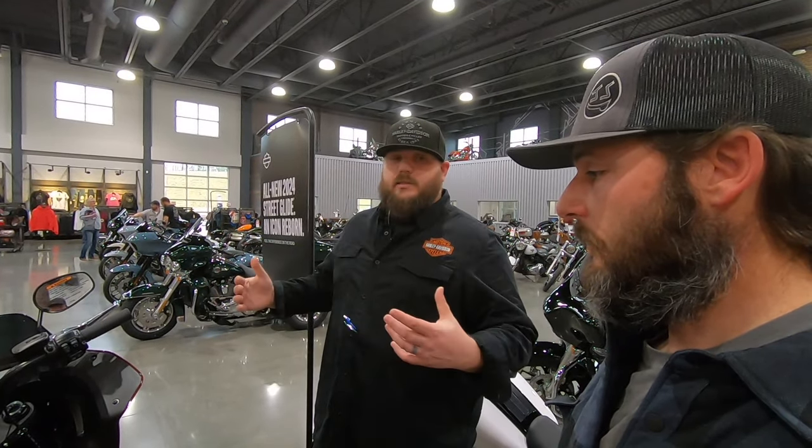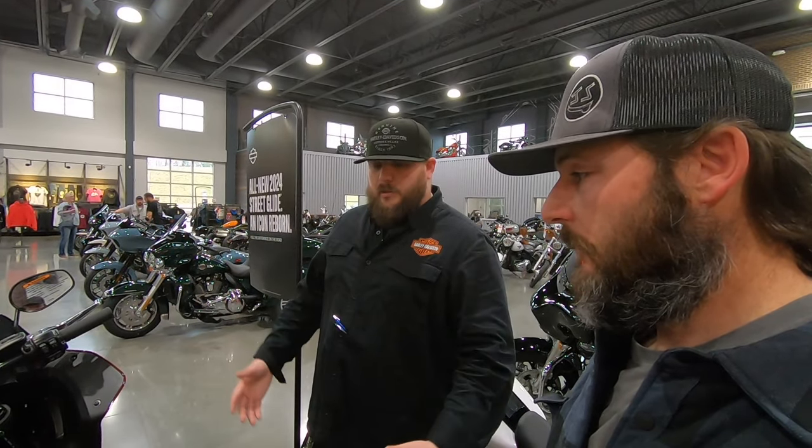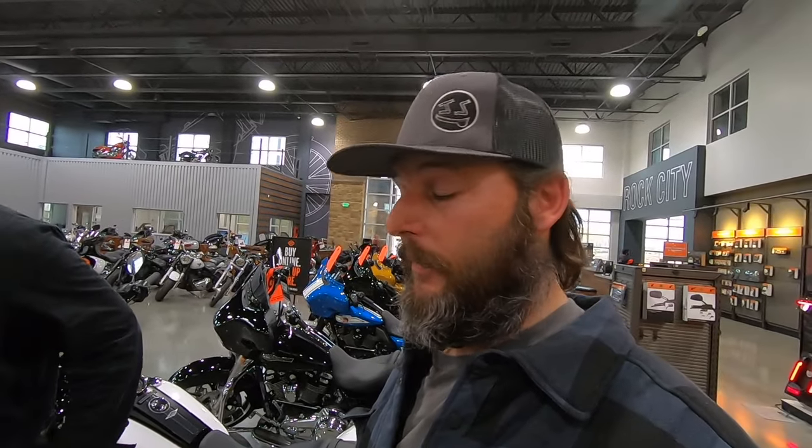Harley does a lot of testing on their colors. They put it through extreme testing, and I think they really nailed it with some of the colors this year. I don't care what you say — fit and finish on a Harley is always premium, and nobody comes close.